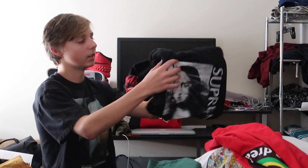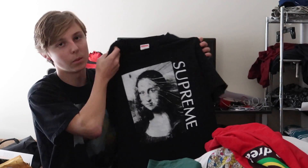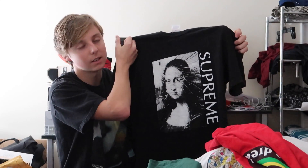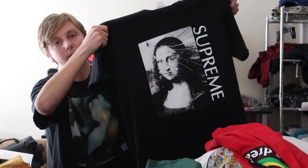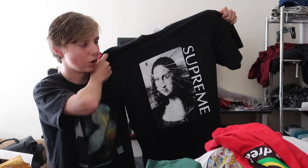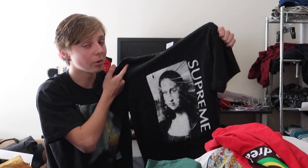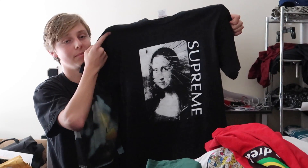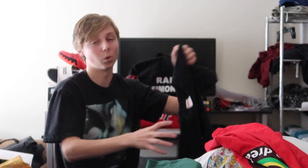One of my favorite pieces ever — the Supreme Mona Lisa tee. A lot of people say I look like the Mona Lisa on the tee, which — I mean — you can't compare me to something like that. This tee is fire and underrated; it goes for around 110 dollars, but I personally think it could go for 200 to 300 easily. Collaborating with the Mona Lisa — think about that, one of the most historic art pieces ever — makes this super underrated for the price.